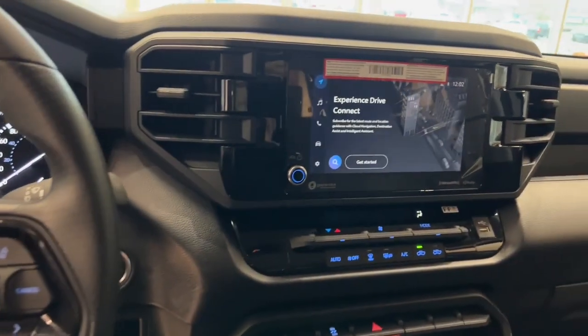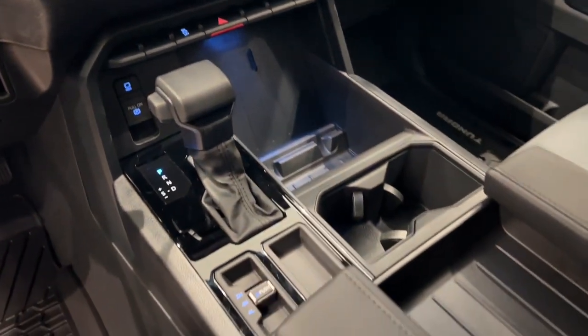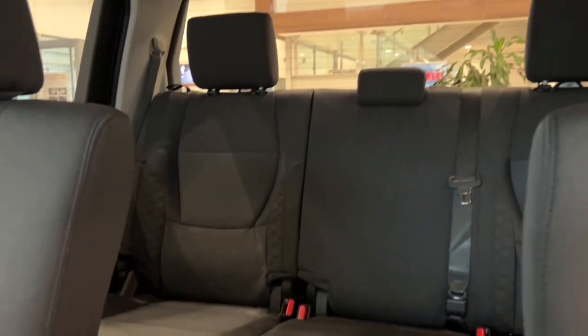Stay in control with features like adaptive cruise control and lane departure assist, providing added safety on the road. Easily manage your stops with the electronic parking brake, adding a touch of convenience.